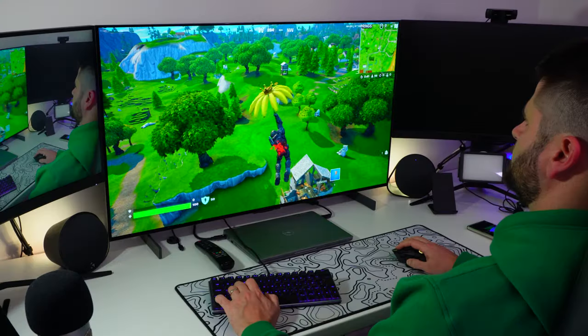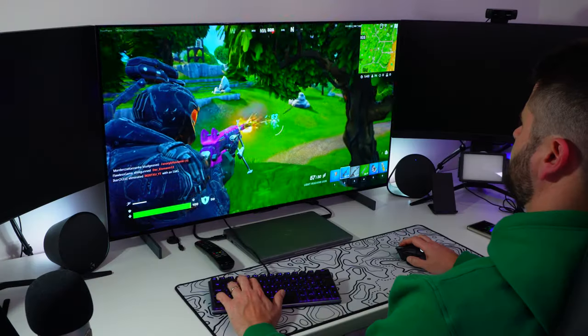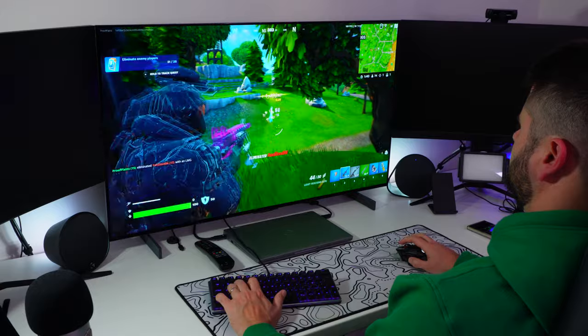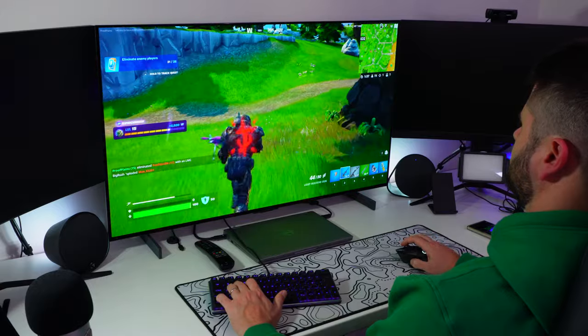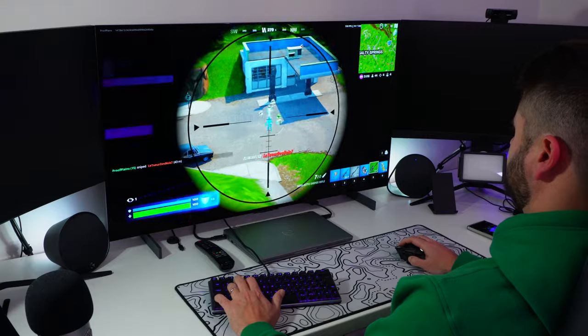Gaming on this is just an absolute pleasure, and I've done quite a lot of it. The contrast ratio, the fact that it's FreeSync and G-Sync compatible, 120 Hz, OLED — the colors look amazing. You always hear about how OLED screens have really good dark blacks, but you don't really realize how important that is until you've experienced it, especially on a big screen like this. It's more true to life because it gives you a realistic representation of black, which technically is the absence of light — exactly what OLED does.